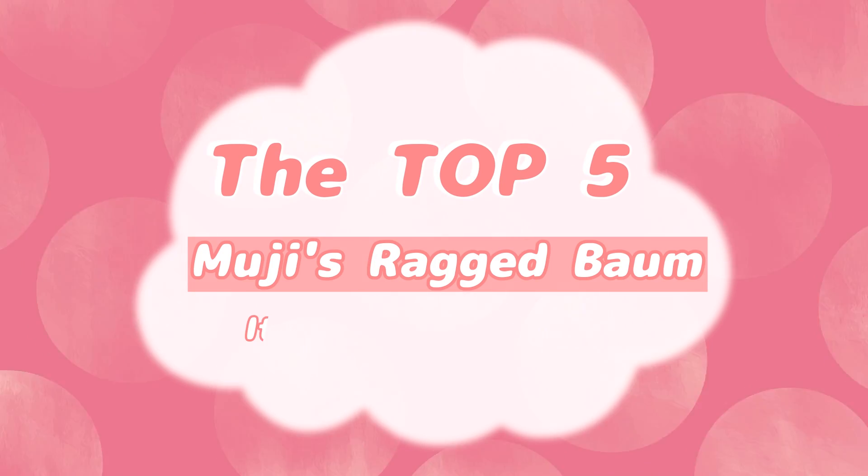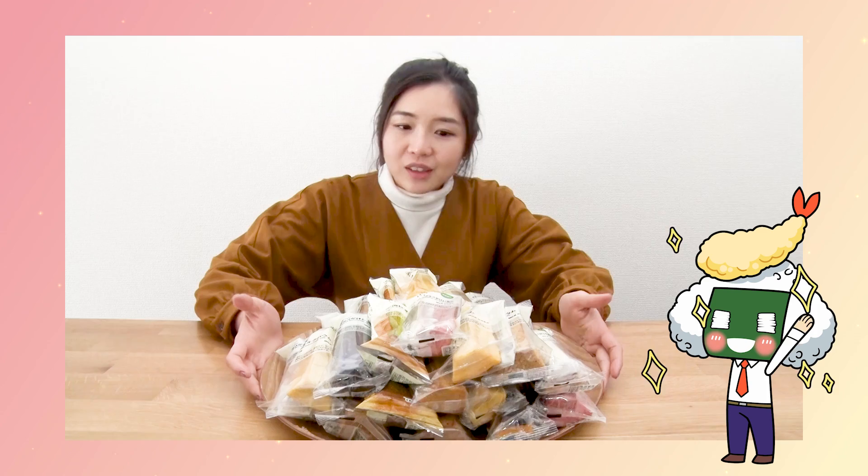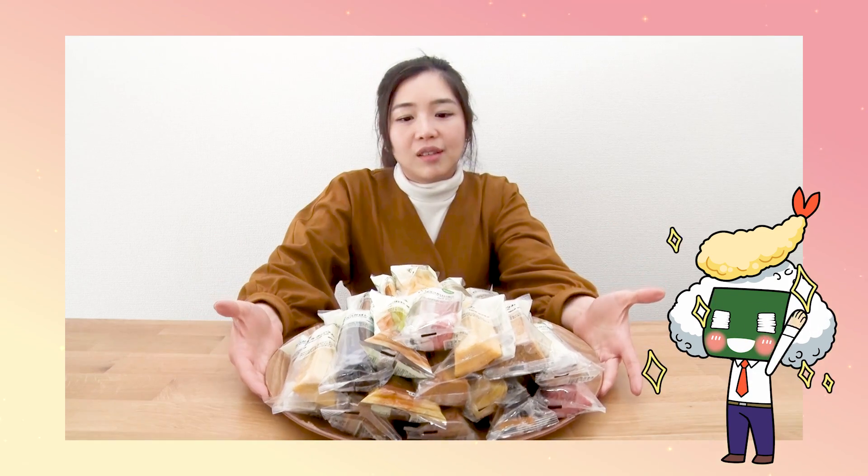Hello everyone! Welcome back to Omusubi channel. Omusubi channel always introduces you really good products from Japan to the world on YouTube. Today I will introduce you this — it's called Baumkuchen from Muji Shop.